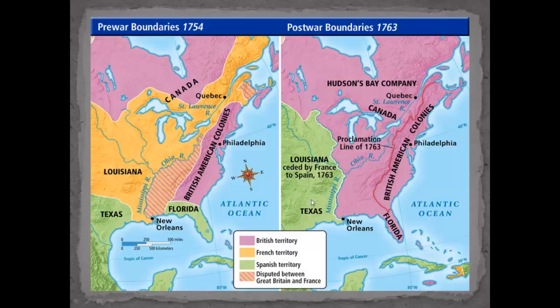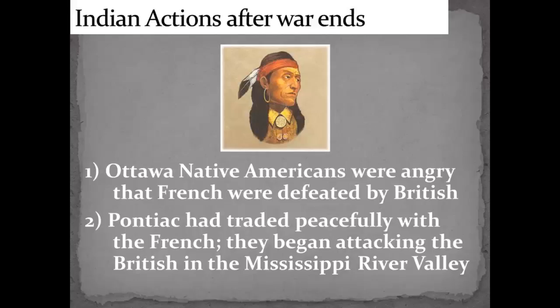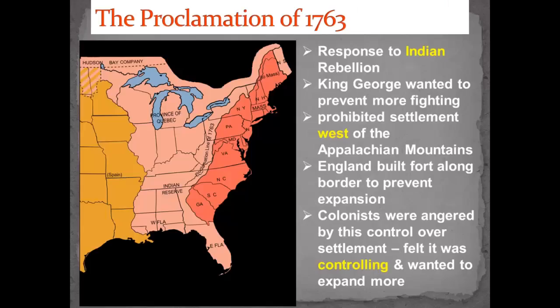After the war was over, the Ottawa Native Americans up in the Michigan area were angry that the French were defeated. A leader named Pontiac had been trading peacefully with the French and was very upset about the outcome. So he kept attacking the British in the Mississippi River Valley. Because of that, British King George wanted to prevent more fighting — he was tired of it and it was very expensive. So he drew a line called the Proclamation Line of 1763.